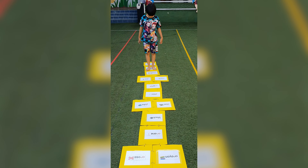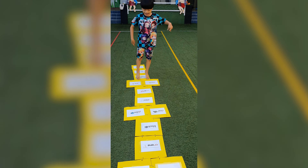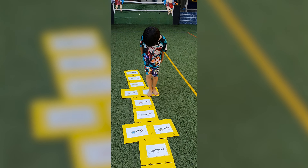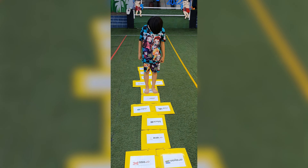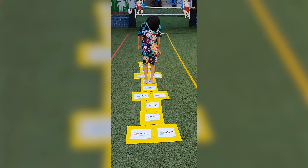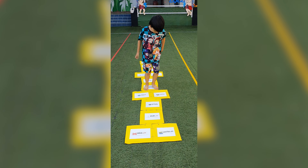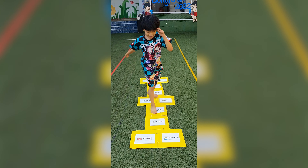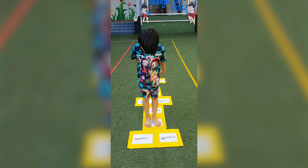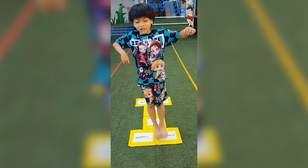Children jump on and read words on the mat: cast, comedy, crab, yellow, blue, black, crayon, cross.